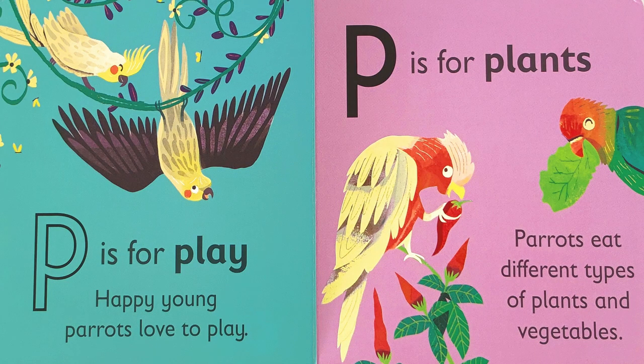P is for play. Happy young parrots love to play. P is for plants. Parrots eat different types of plants and vegetables.